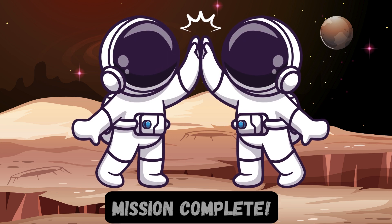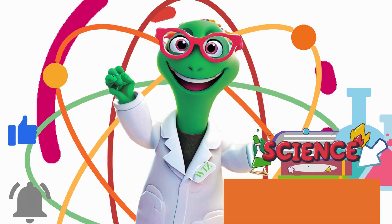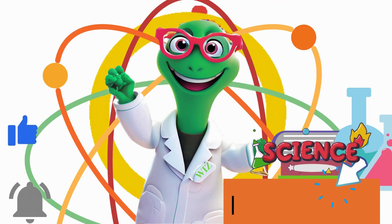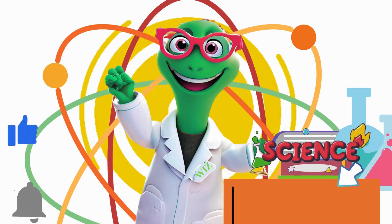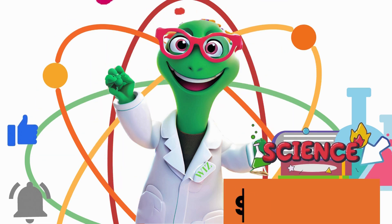Mission complete! Hey there, Wiggly Wiz crew! If you're having fun — and we know you do — please click like and subscribe. Join the science magic. Don't miss a single Wiggly moment. Hit that bell, and let's explore together!